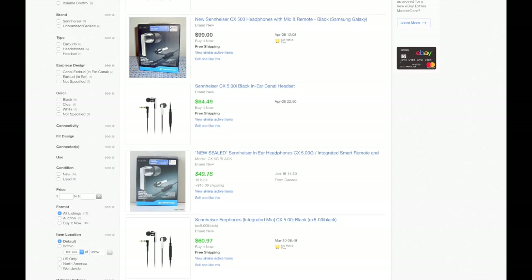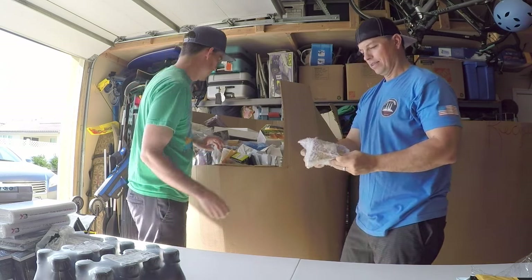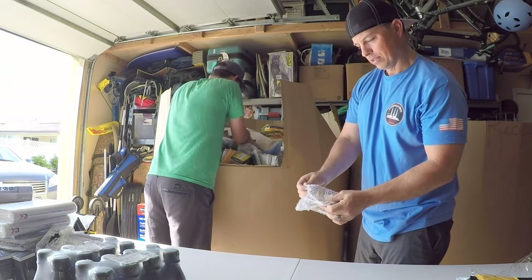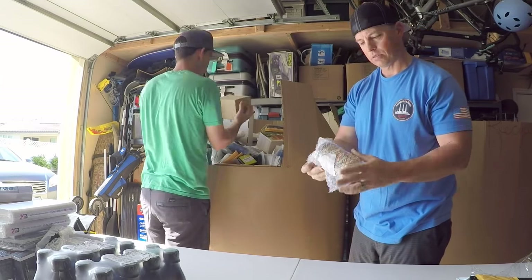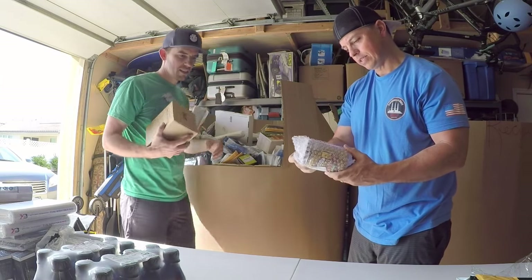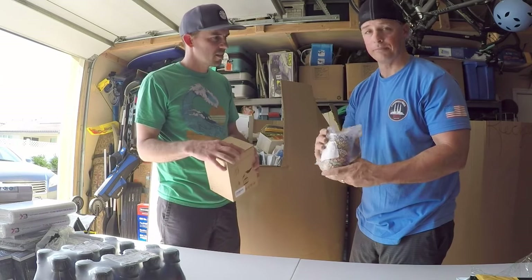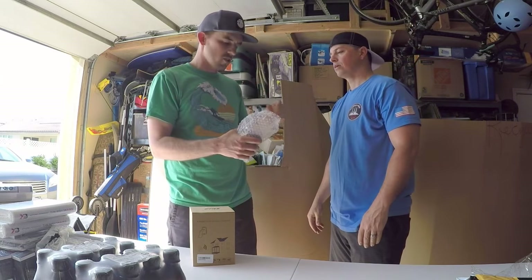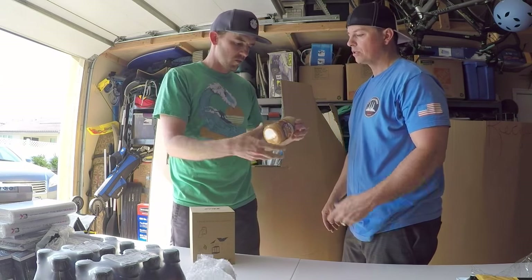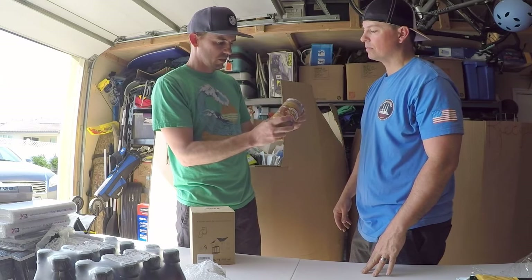And I found Smucker's natural peanut butter, chunky. It's expired. Usually you can give peanut butter a smell test — if it smells okay, it's fine. This is one of those natural ones with all the oil on top.